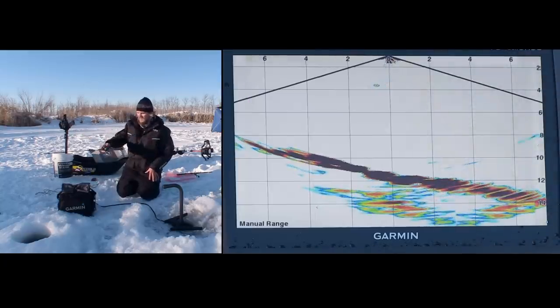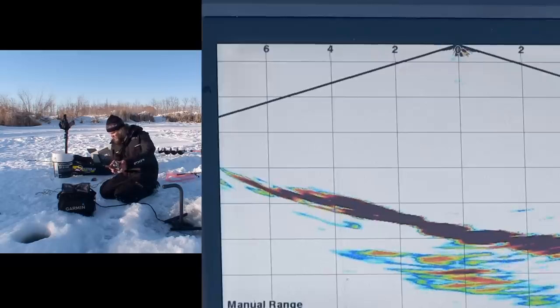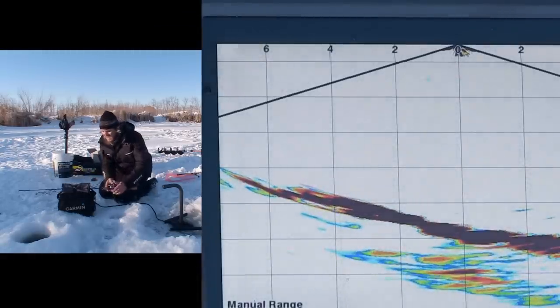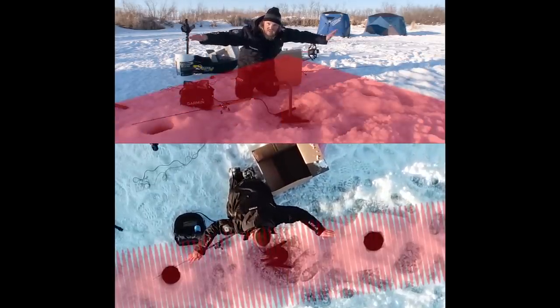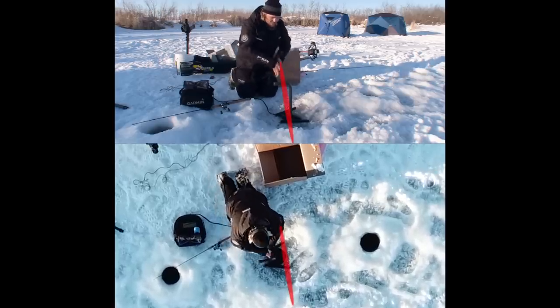I'm going to drop a lure down in the inside hole — there it is, showing up 5 feet away. I drop it down and hit the bottom. Now watch when this bait comes up off the bottom — instantly. See how instantly that bait responds? If there's a dead zone it's only an inch or two. The reason is we have a 19-degree beam width-ways and a 100-degree beam length-ways — yes you could still hit a bit of a dead zone, but it breaks it up this way.